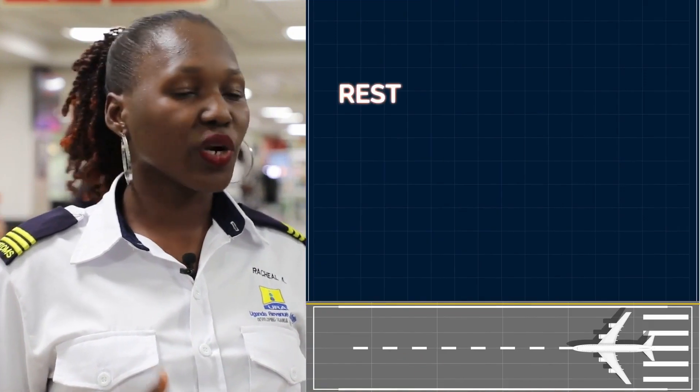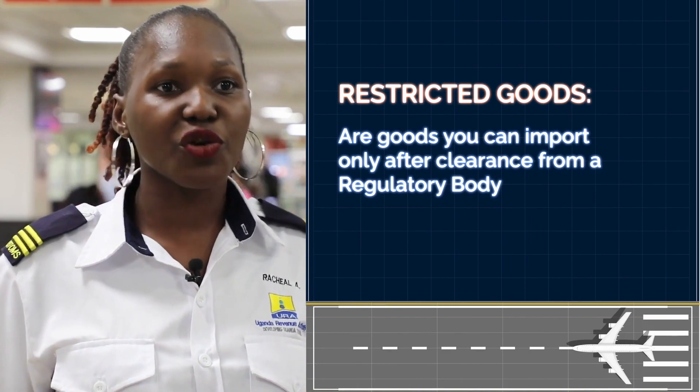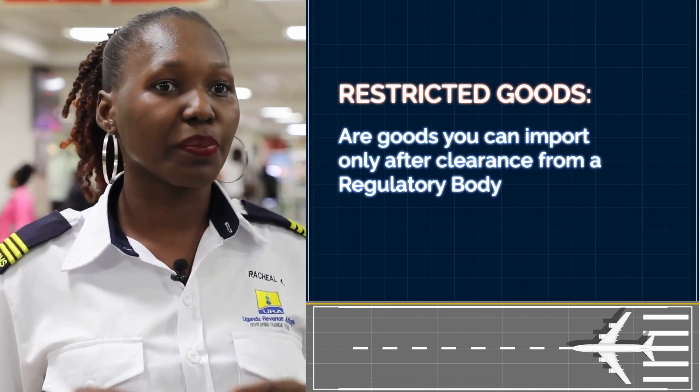Secondly, I'll take you through what restricted goods are. Restricted goods are those goods that you can import only when you have clearance from a regulatory body.